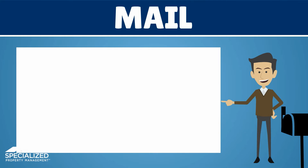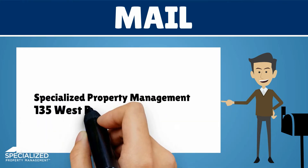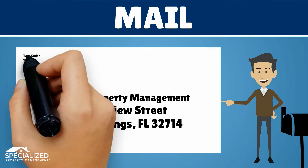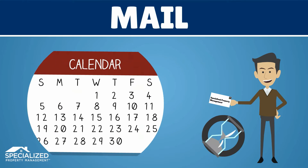Second, by mail. You can mail your monthly rent payment to the address found on your lease agreement. Please allow enough time for the mail to reach our office. Your payment is posted on the day it is received, not the postmarked date on the envelope. Remember, it will be considered late if received after the second.